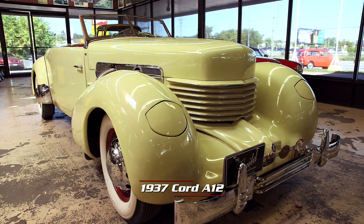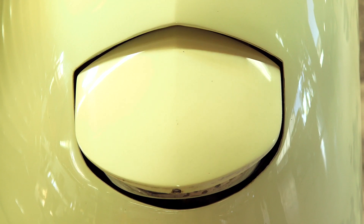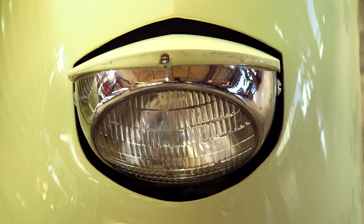This is Larry's 1937 Cord. It's a supercharged car and it's one of the last models that has ever been made by the Auburn Cord Duesenberg company before the doors closed in 1937.